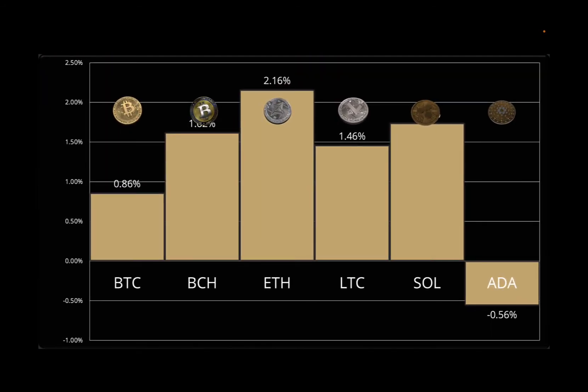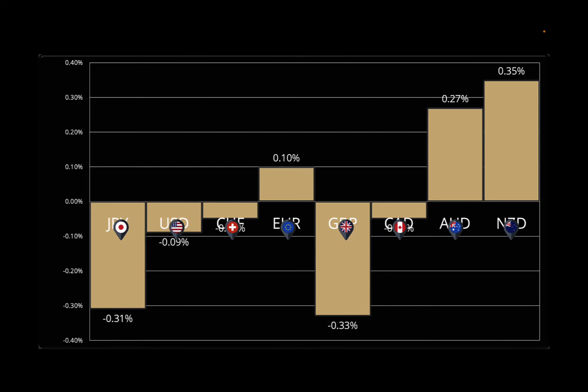Over on the currency side, first cryptocurrency — pretty good day. Ethereum was the winner and Cardano was the loser. Although the other cryptos we track traded higher, I don't see a lot of really strong bullish momentum in any of them at least for the time being. On the fiat side, we had the Yen and the Pound as the losers of the day, whereas the Aussie and Kiwi commodity currencies outperformed. The Canadian Dollar underperformed as well, along with the US Dollar. The Swiss Franc and the Euro were more or less flat on the day.